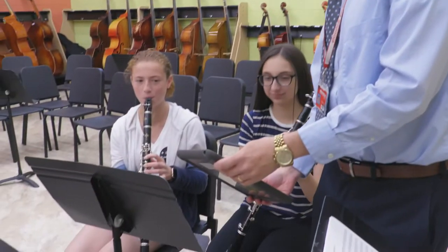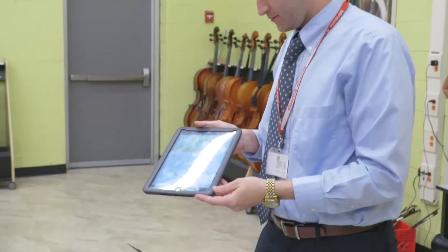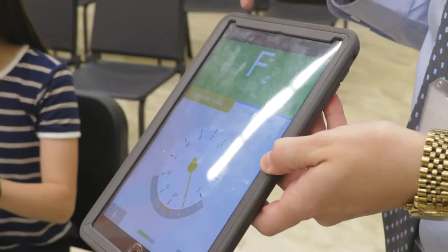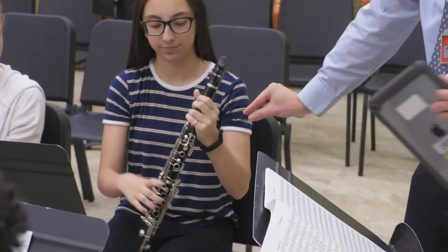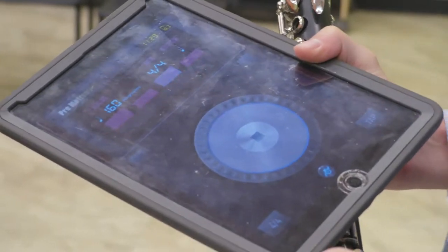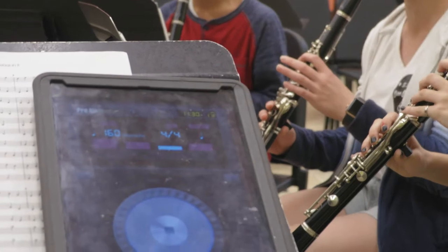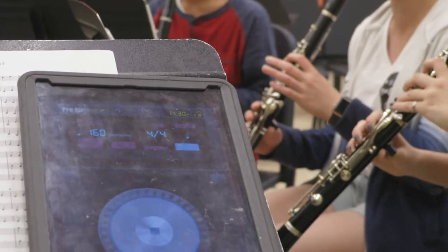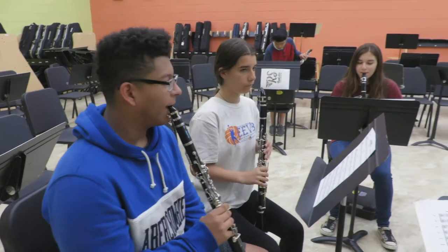We start our lesson always by using a tuner app. The iPad apps I use integrate colors — it flashes green when they're in tune, goes red when they're too flat, and blue when they're too sharp. It's a nice visual aid for the students. I also like to use the metronome as we play. I can control the tempo, the subdivision, and different sounds for the beats and subdivisions.